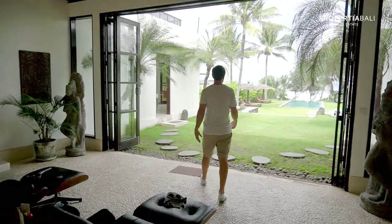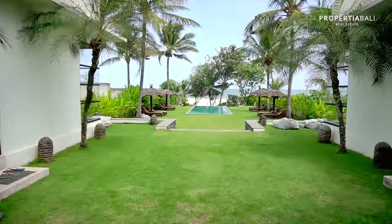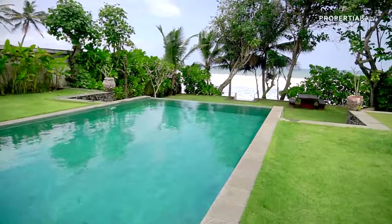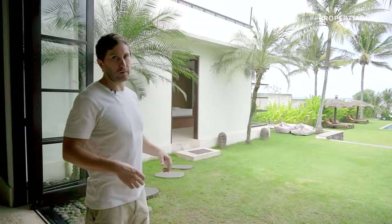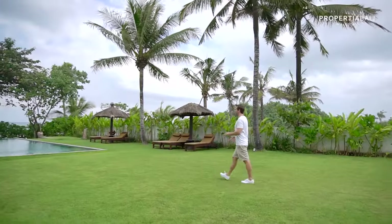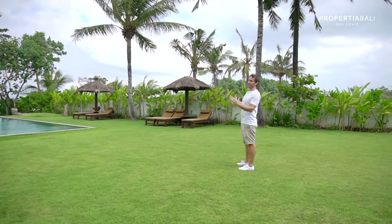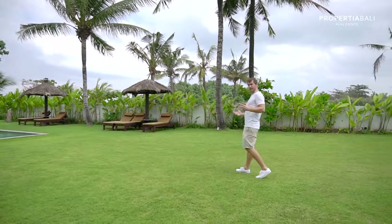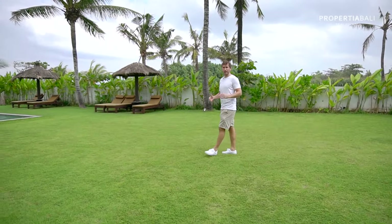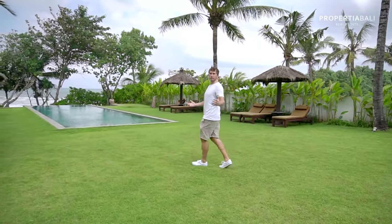Then you get a real sense of this backyard that leads to the huge infinity pool, down to your own private beach right there — a private gate with waves crashing on the sand in front of your face. During your walk you'll stop for a second and enjoy this amazing breeze. The air is fresher out here.